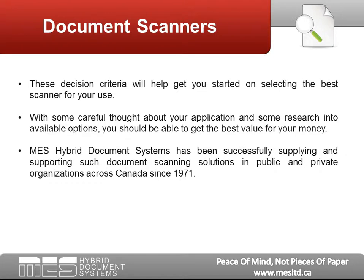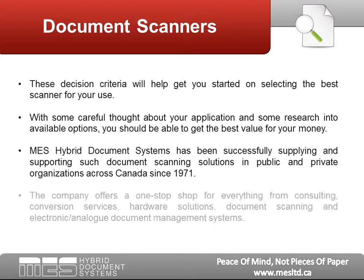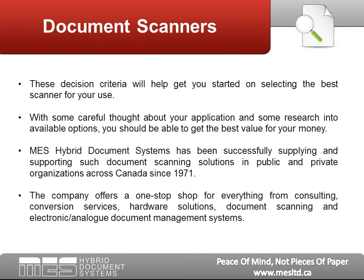MES Hybrid Document Systems has been successfully supplying and supporting document scanning solutions in public and private organizations across Canada since 1971. The company offers a one-stop shop for everything from consulting, conversion services, hardware solutions, document scanning, and electronic and analog document management systems.